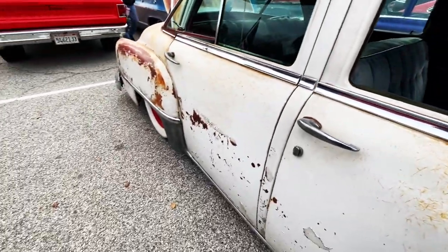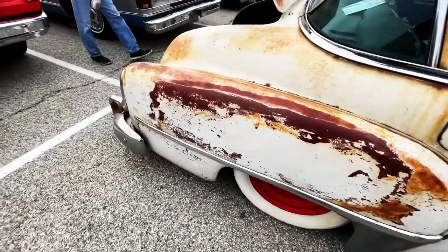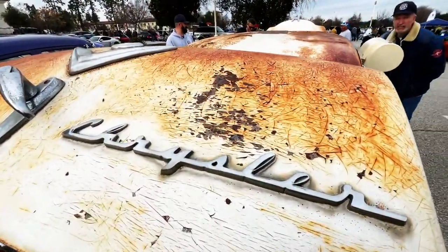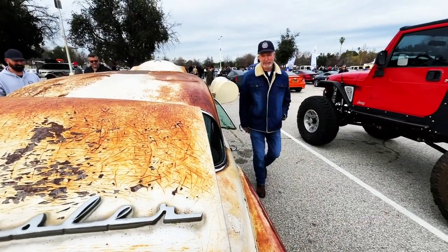There's some crazy dogs walking around here. So I don't know what Chrysler model this is, but maybe you guys know. It's a Saratoga. Now we know.